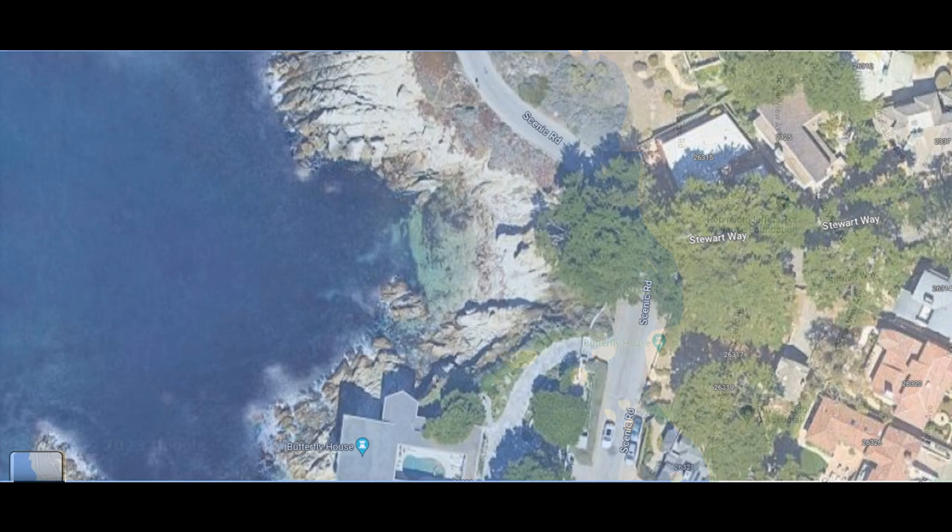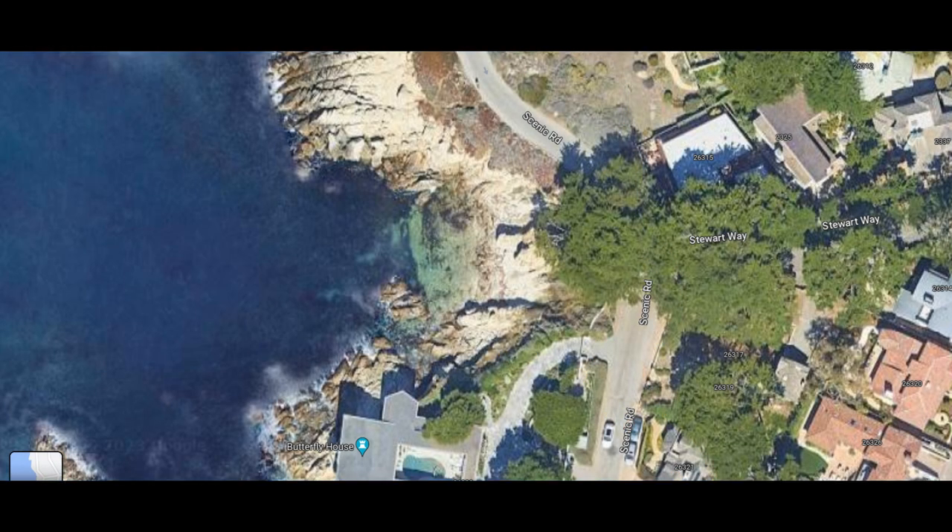This is Butterfly House. It's a small beach with a nice dive site just off the intersection of Scenic Way and Stewart Way near Monterey, California. This site is quite easy to find on Google Maps because Butterfly House is marked.